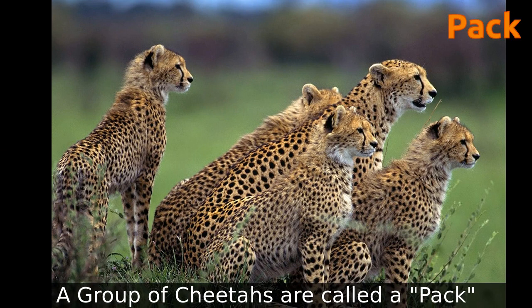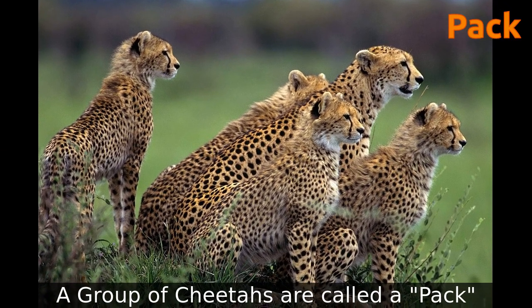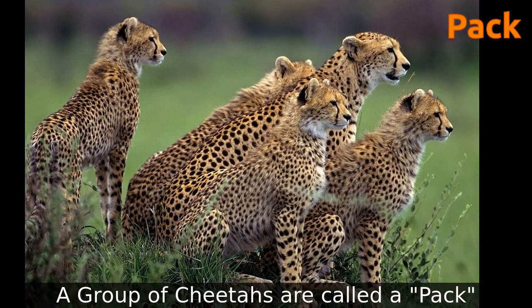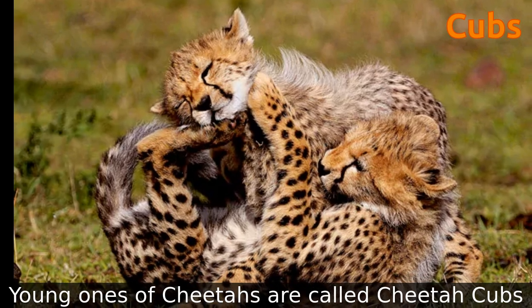A group of cheetahs is called a pack. Young ones of cheetahs are called cheetah cubs.